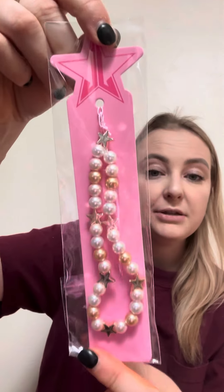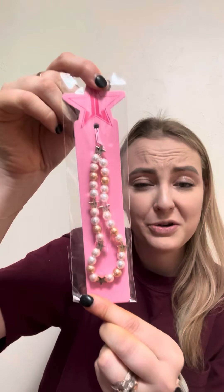We're gonna start with the Deluxe, so we're gonna open her up — this is what it looks like. The first thing you get is a pop socket, and you also get a Jeffree Star bracelet, which is so cute.